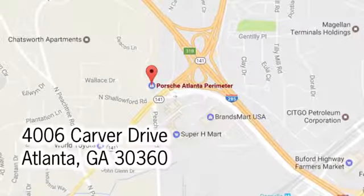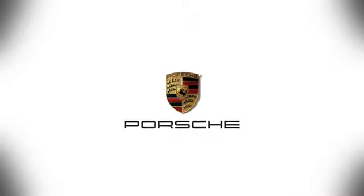Contact Porsche Atlanta Perimeter today. We're conveniently located inside I-285 on Peachtree Blvd. Be smart.